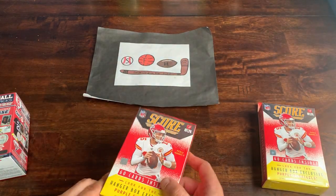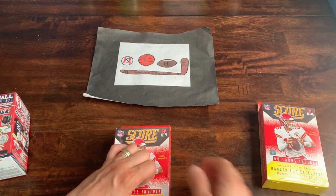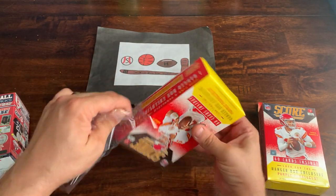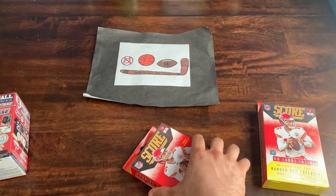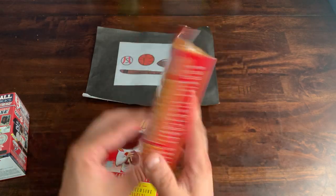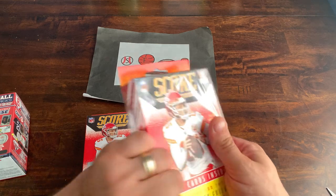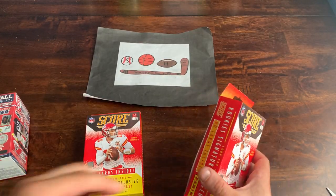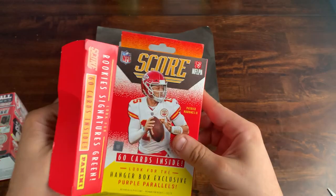We'll start off with Score Football. These hanger boxes have purple parallels exclusive to them. We're looking for top rookies — Trevor Lawrence being the big one. Let me take the plastic off. Since those hangers are so loud, let's get underway. We'll start off with this pack — just like your typical hangers, one single pack inside cellophane.